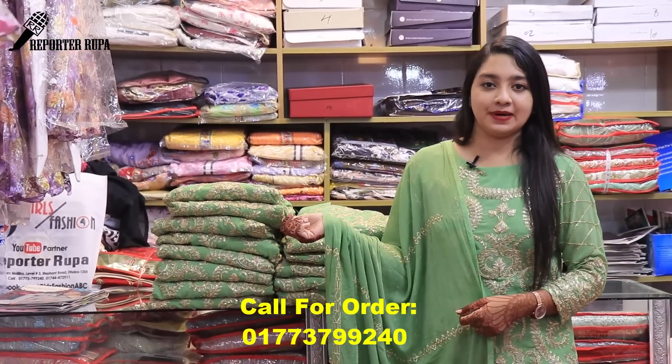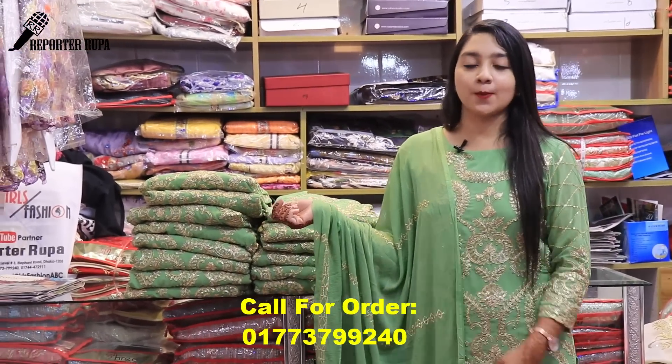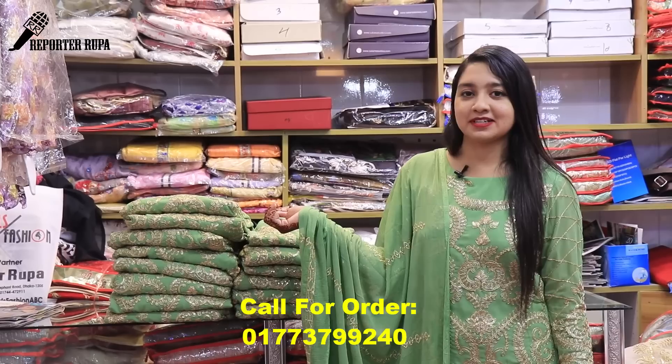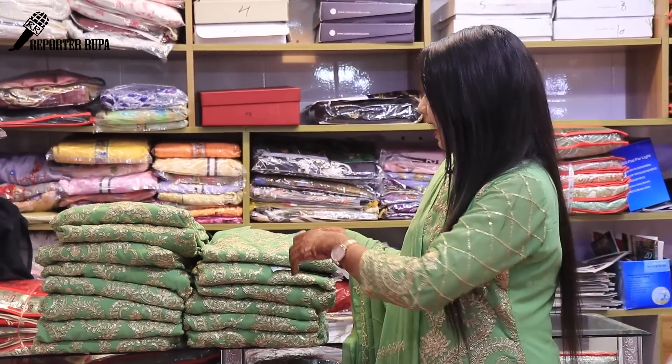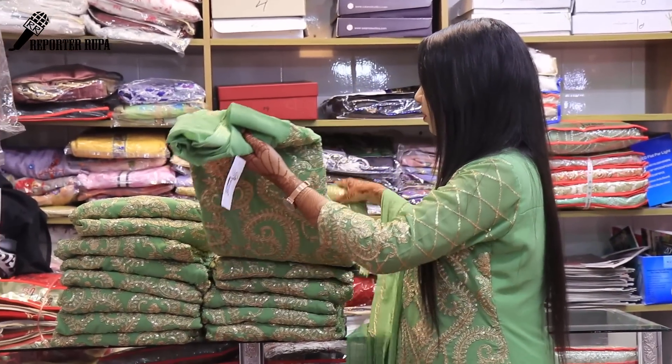They are 100% original. You can see a dress that has different colors, which are very different from each other. You can see a very different color range. Let me show you this dress.